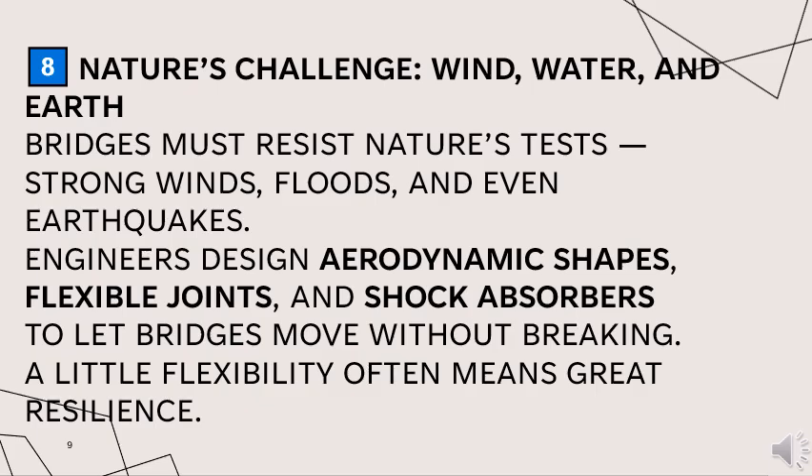Bridges must also resist nature's tests: strong winds, floods, and even earthquakes. Engineers design aerodynamic shapes, flexible joints, and shock absorbers to let bridges move without breaking. A little flexibility often means greater resilience.